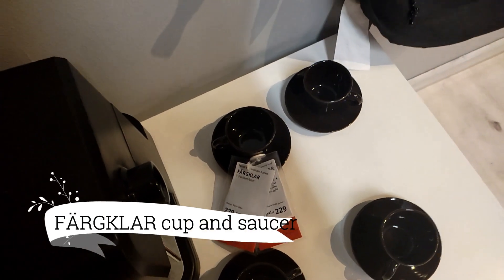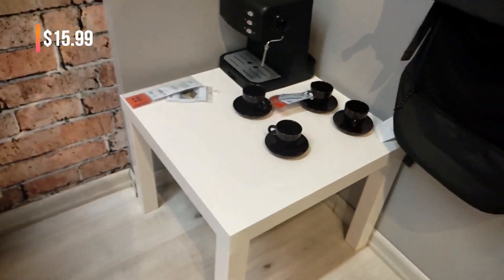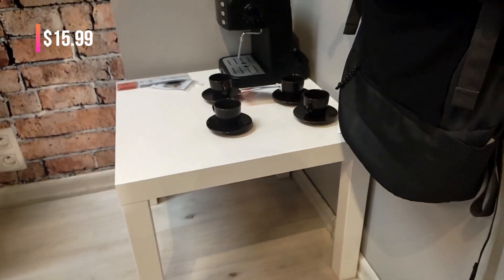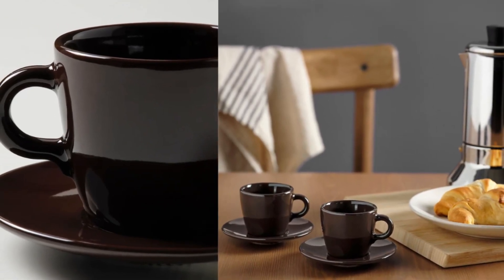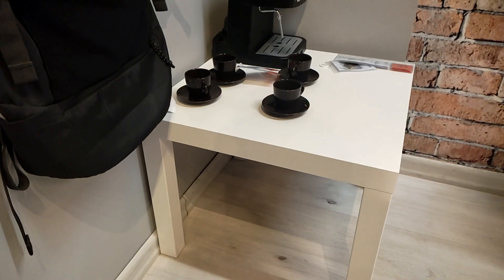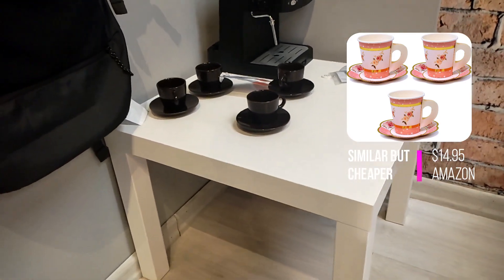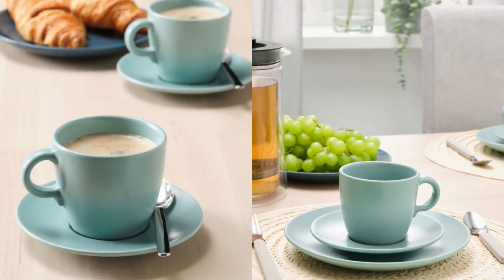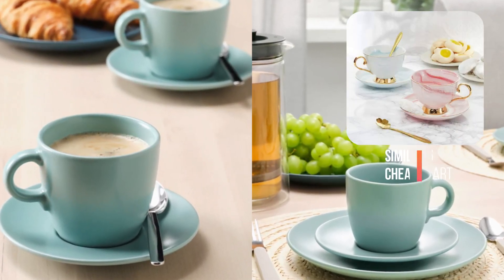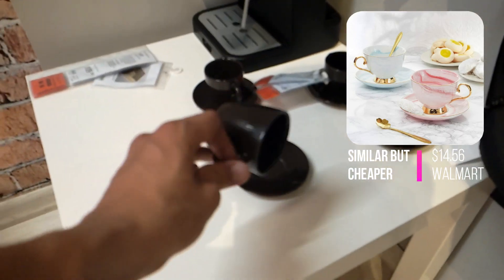Returning to the joys of dining, we present the Farkla cup and saucer at $15.99 for a pack of four. Designed to elevate your coffee or tea experience, this simplistic yet captivating set complements your existing dinnerware. Choose between the rustic charm of a matte glazed finish or the sleek modernity of a glossy surface. Versatile and stylish, the Farkla cup and saucer are perfect for any occasion.